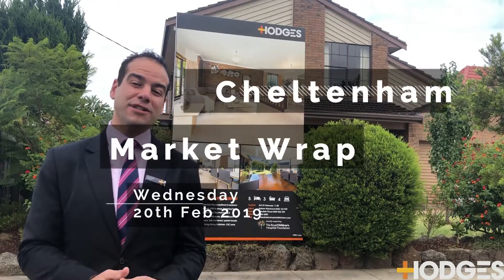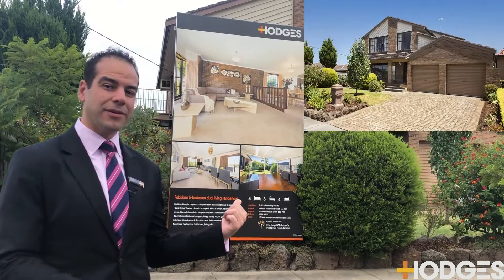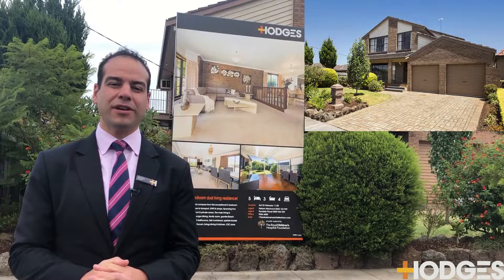Hey guys, Pandellus here from Hodges Real Estate. Here I am at the front of 17 Benkoil Avenue in Cheltenham. Beautiful family home behind me here.